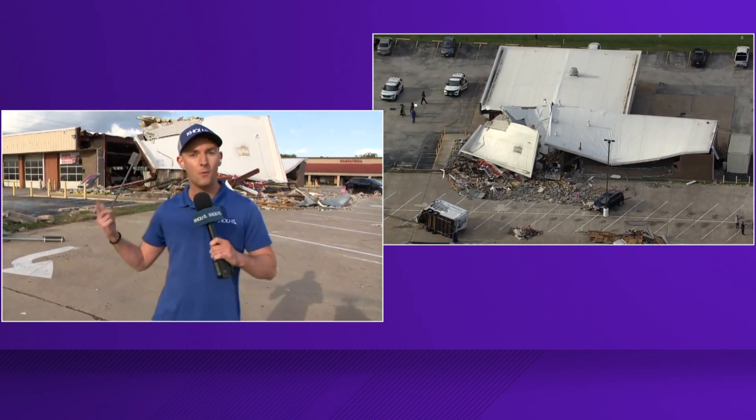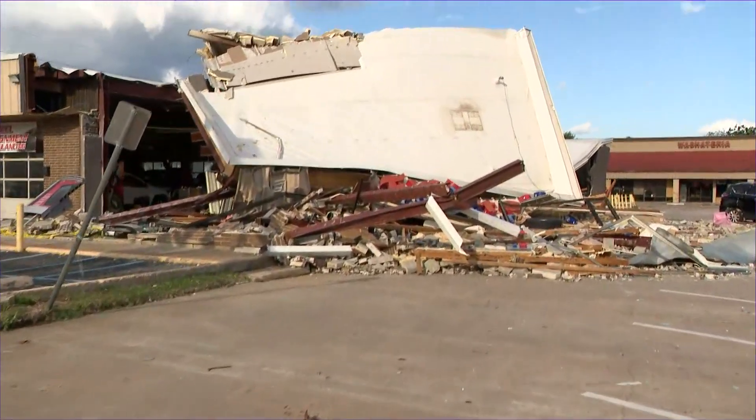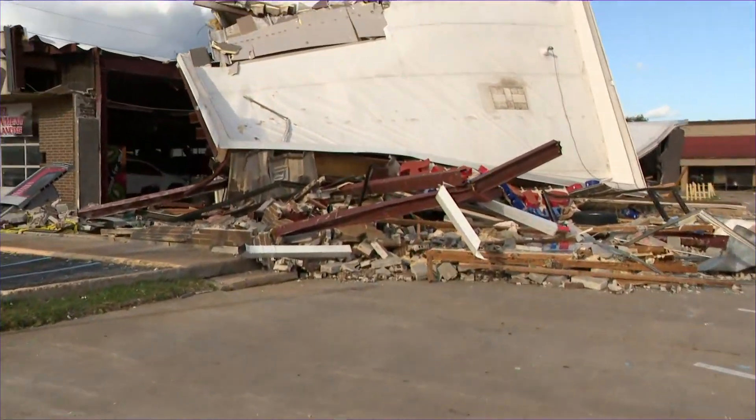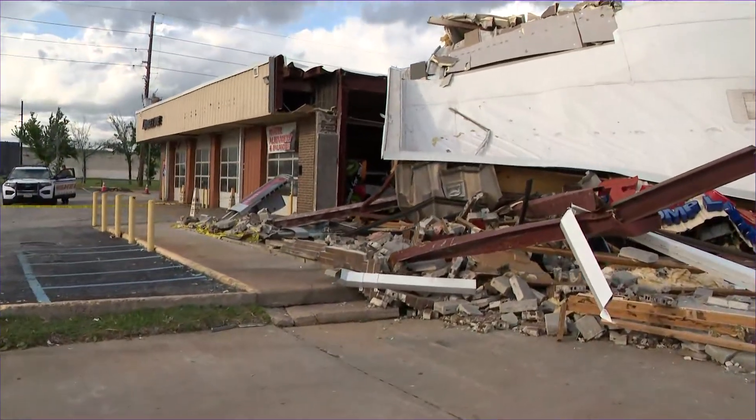If you've never seen the aftermath of a tornado, I want to walk you through it right now. Check this out. This is what's left of the Firestone Tire Building — half of the building destroyed. The other half, on the left, totally intact with cars still inside awaiting service.